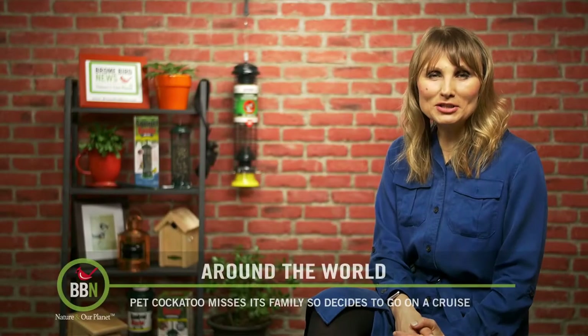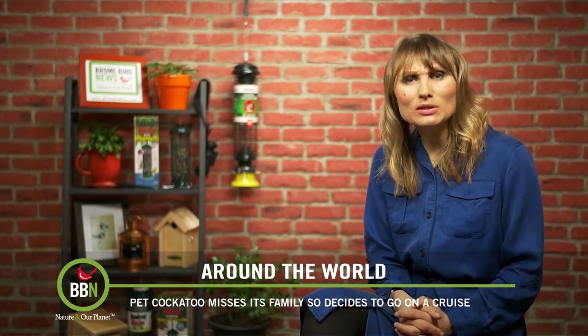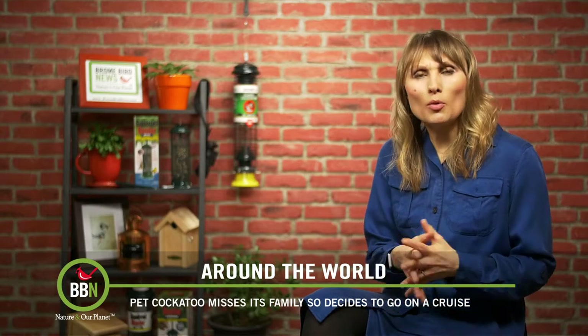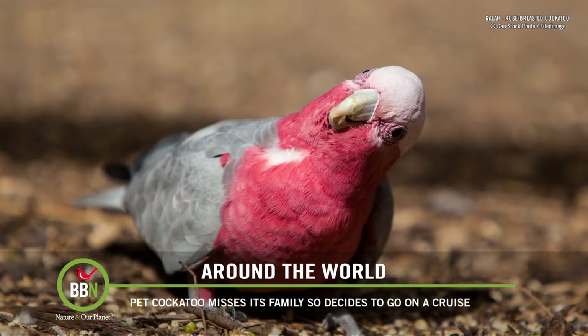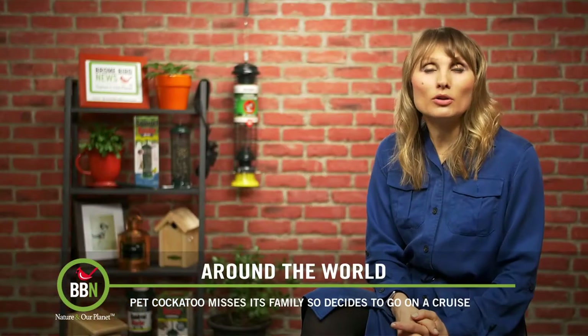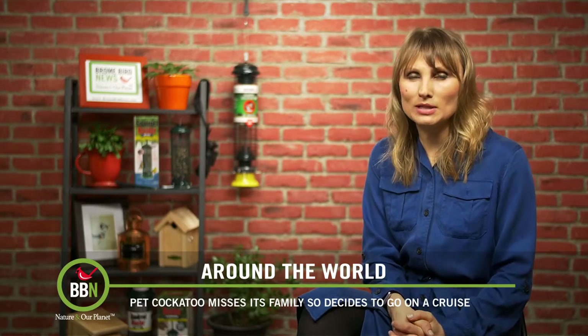It turns out that it's not just us humans that enjoy cruising. A New Zealand family was absolutely devastated when they were preparing for a cruise and their pet cockatoo Harry escaped the house. While the family ended up on one ship, Harry landed on another ship owned by the same cruise line.